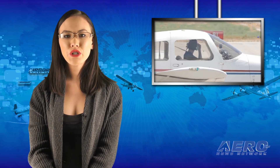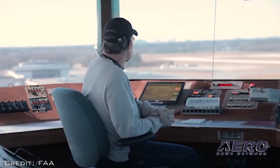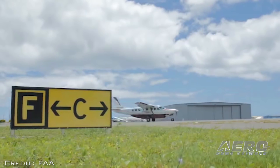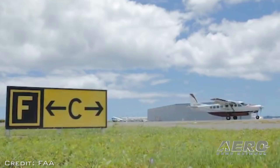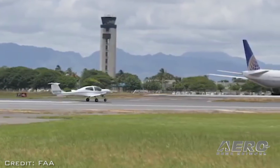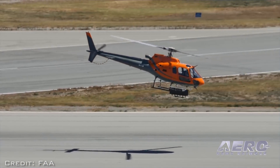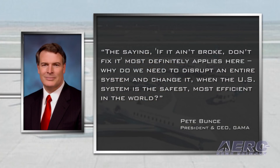GAMA and NATA have joined a number of aviation advocacy organizations opposing the proposal in President Trump's budget that would shift control of ATC from the FAA to a private entity. "The U.S. has the safest, most efficient, most technically advanced system in the world. Many other countries around the world utilize airspace system modernization technologies and procedures that the FAA designed and implemented," said GAMA President and CEO Pete Bunce. "No other country has a nationwide deployed automatic dependent surveillance broadcast ground infrastructure. Similarly, the U.S. leads the world in deployment of data communications technology. The saying, 'if it ain't broke, don't fix it,' most definitely applies here."